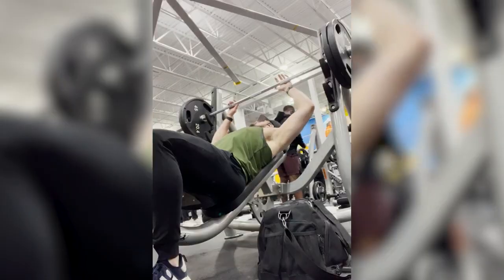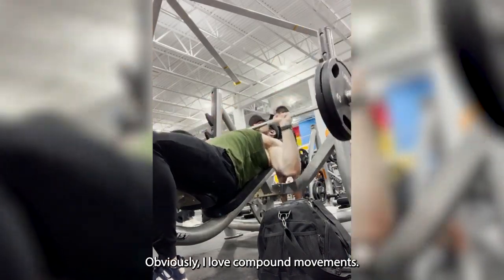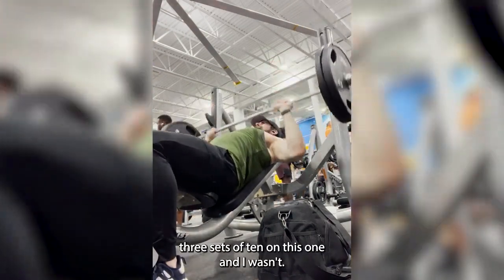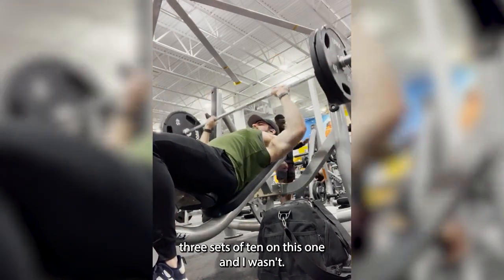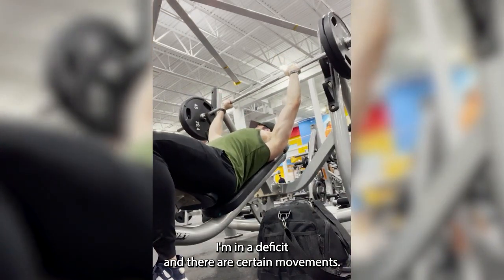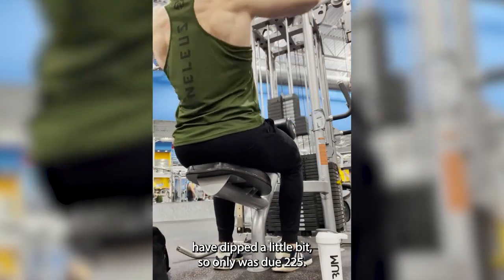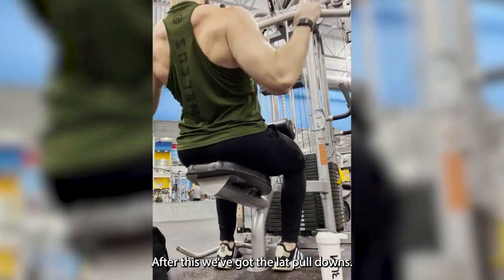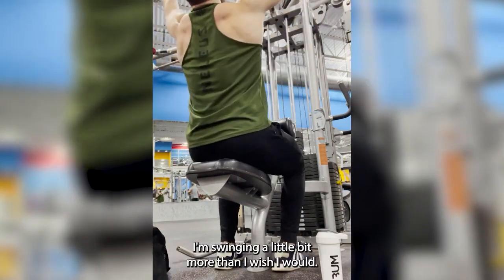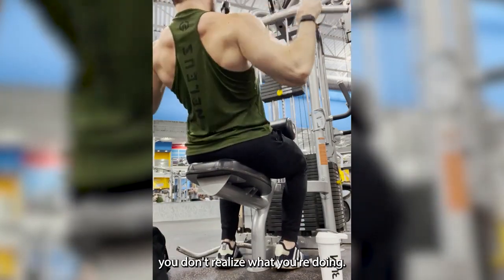After deadlifts we move on to barbell incline press — another compound movement I love. Doing three sets of ten on this one. My strength isn't great right now because I'm in a deficit and a lot of my lifts have dipped a little, so I was only doing 225 there. After that we've got lat pulldowns. I try not to go too heavy on these and focus more on form, although watching it back I can see I'm swinging a bit more than I'd like, so really trying to focus on getting that optimal squeeze.